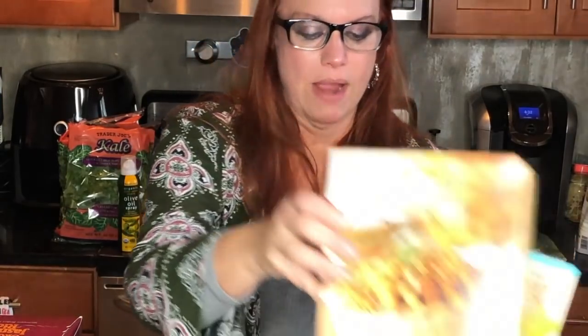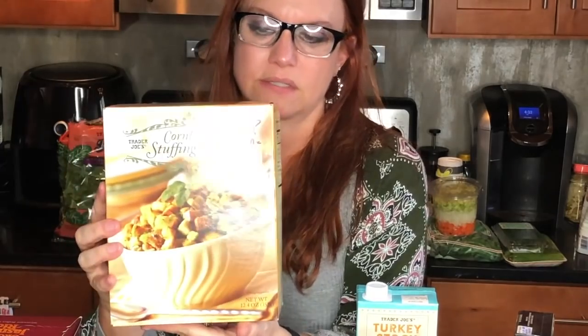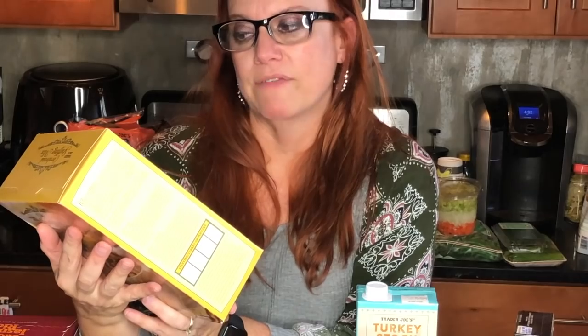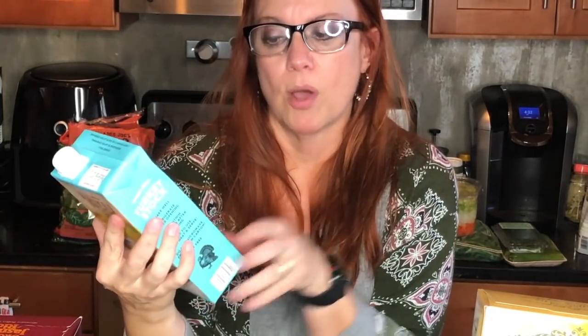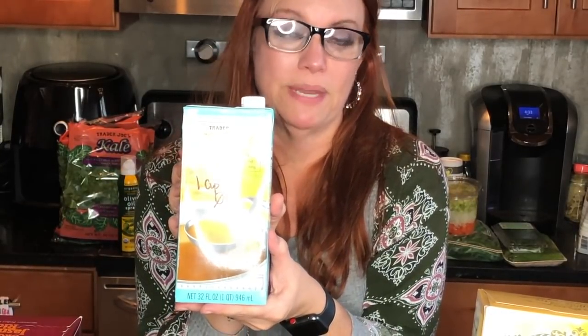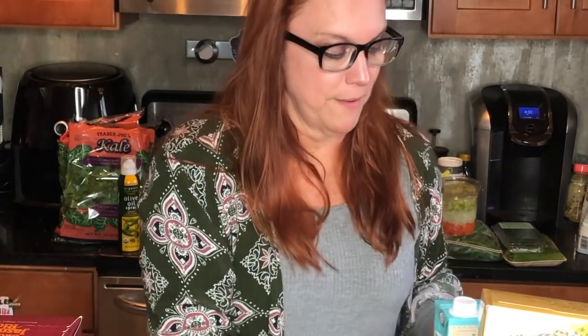The Trader Joe's cornbread stuffing mix is the best cornbread stuffing mix ever. A half cup dry is two smart points. I also picked up the Trader Joe's turkey stock — another seasonal item — and a whole cup is zero smart points. I wish I had bought two of those. I'll be making stuffing — or dressing, as we call it here in the South.